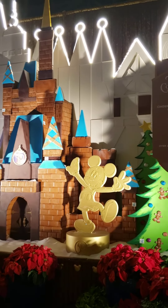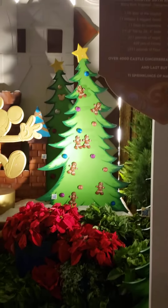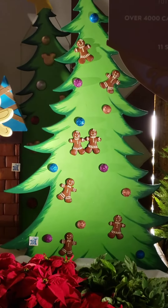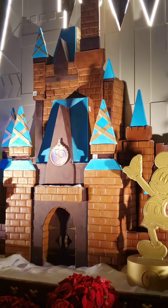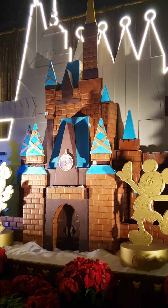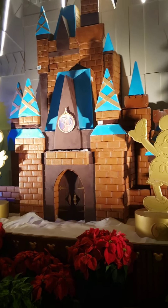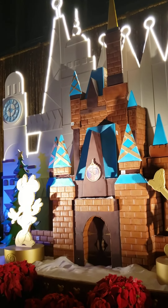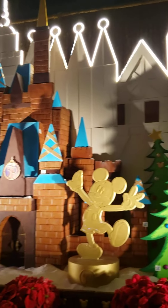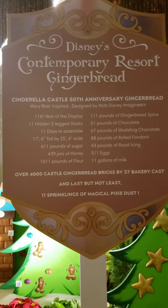So here we have — we've got Small World, we've got the tree with gingerbread. We've got Mickey and Minnie in front of the 50th Castle. Obviously the theme this year is 50th, here as well as over at the Grand Floridian. We've got Minnie over there. It looks very much like it's a Small World California to me. Of course we have this sign that tells us everything that's in it, and it's Mary Blair inspired, which you can totally see — obviously. I love it.